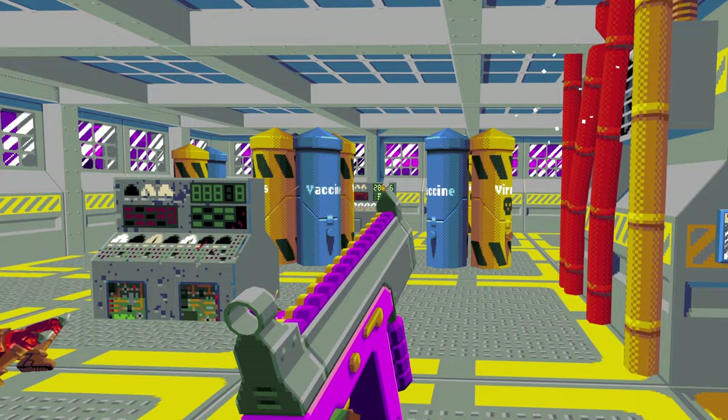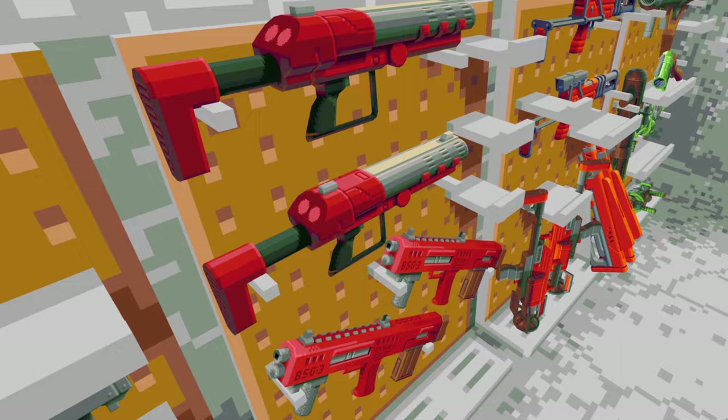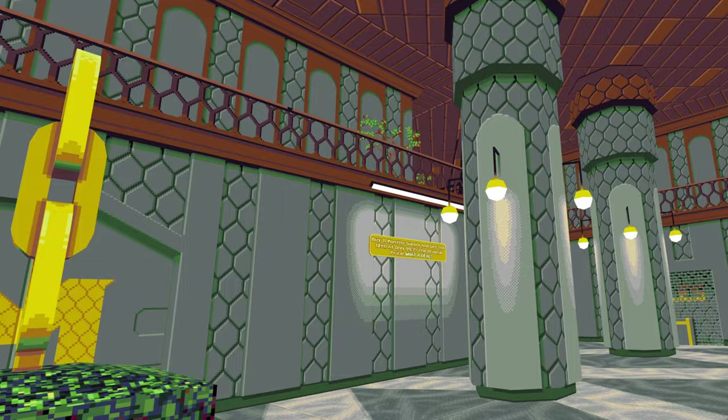Compound is a roguelike shooter. The levels are procedurally generated. There are a lot of weapons to unlock and a decent amount of enemy types. It uses an old-school 8-bit art style for a retro feel.